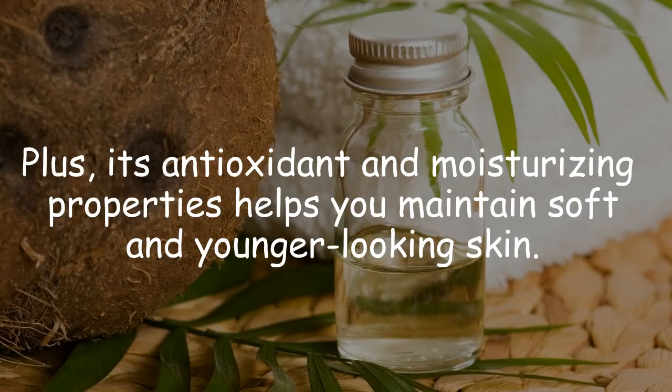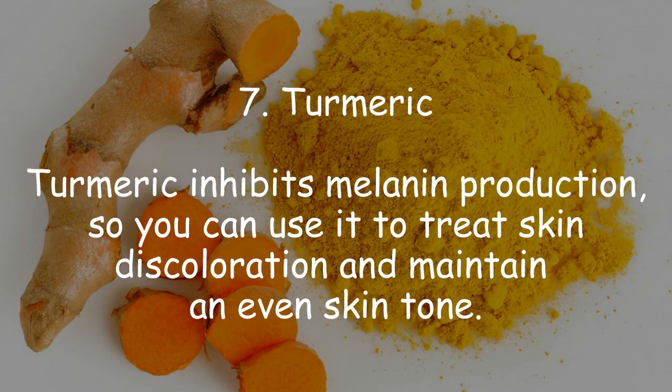6. Coconut oil. Coconut oil also helps lighten hyperpigmentation and revitalizes the skin. Plus, its antioxidant and moisturizing properties help you maintain soft and younger-looking skin.